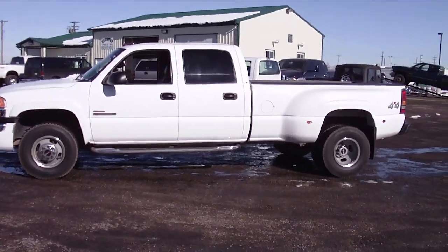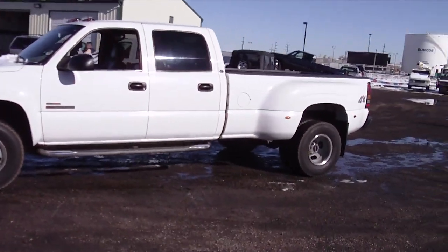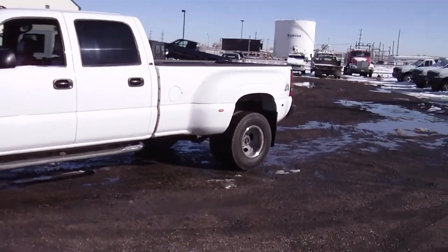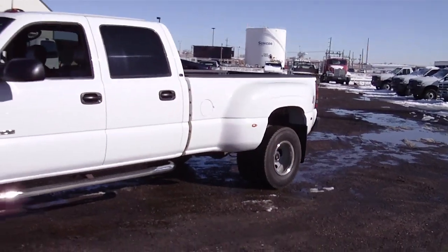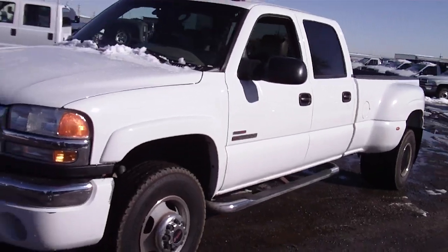Stock number 1994, '03 GMC Sierra 3500, 1-ton dually. Got the 6.6 liter Duramax diesel, turbo, 4-wheel drive, Allison transmission — and it's real strong.